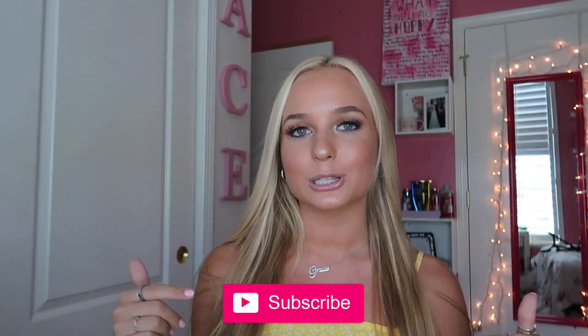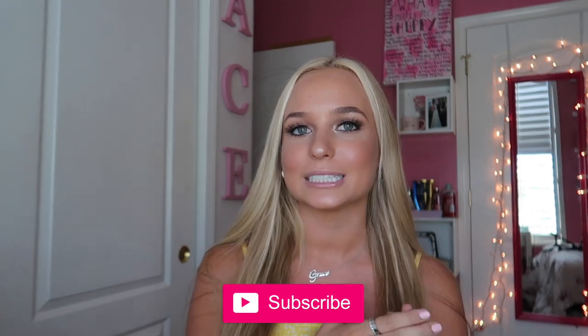That's all my jewelry! I hope you guys enjoyed this — you've been asking for it forever. If you liked it, don't forget to hit the thumbs up button. If you're new, subscribe so you don't miss my videos. I upload three times a week on Mondays, Wednesdays, and Saturdays. Make sure you're following me on Instagram too — I'll see you guys in the next one, bye!